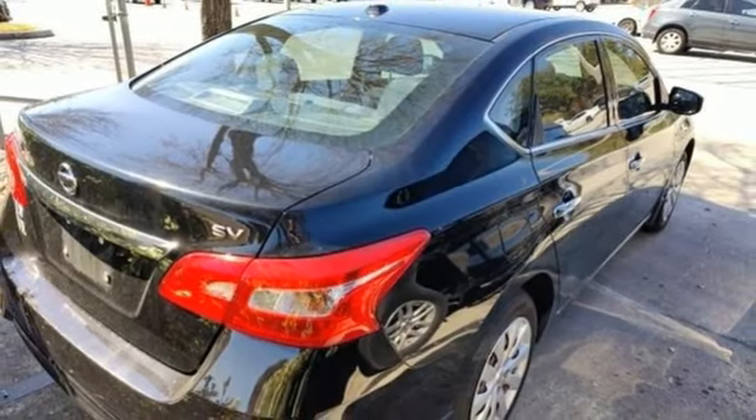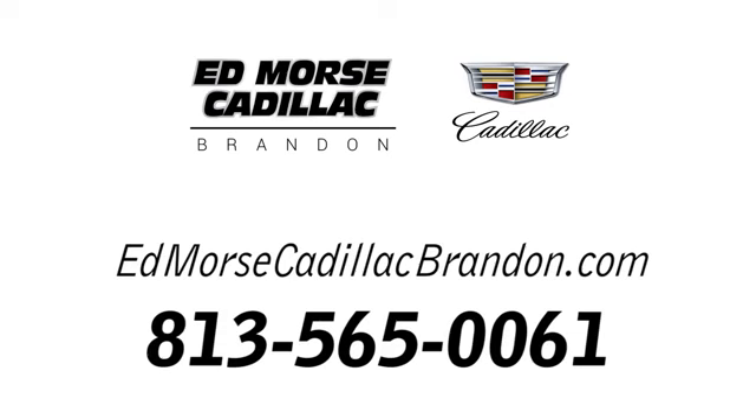Stop in for a test drive and make it yours today. Call us today at 813-565-0061. For value and for service, it's Edmars.